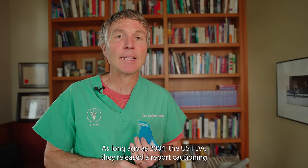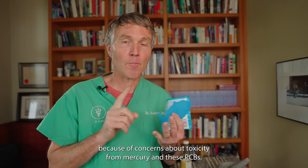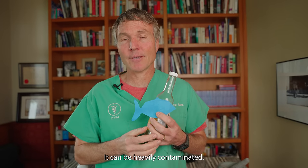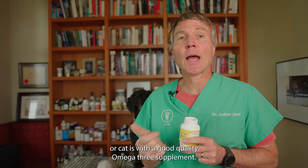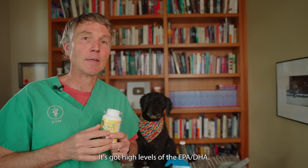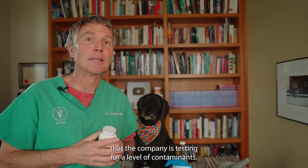As long ago as 2004, the US FDA released a report cautioning against young children and pregnant women eating any excess amount of fish because of concerns about toxicity from mercury and PCBs. Unfortunately, the majority of omega-3 supplements for dogs and cats come from fish oil, and that same fish oil can be heavily contaminated. Some of the better companies are now testing for contaminants. A much better way to supplement your dog or cat is to use krill oil — it's much lower in the food chain, has virtually no detectable toxins, and has high levels of EPA and DHA, those beneficial omega-3 fatty acids. But if you're using salmon oil, ensure that the company has tested for contaminants.